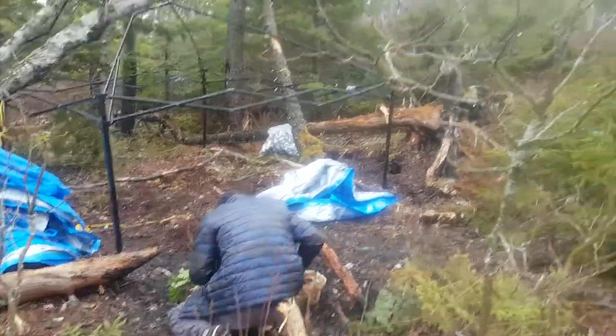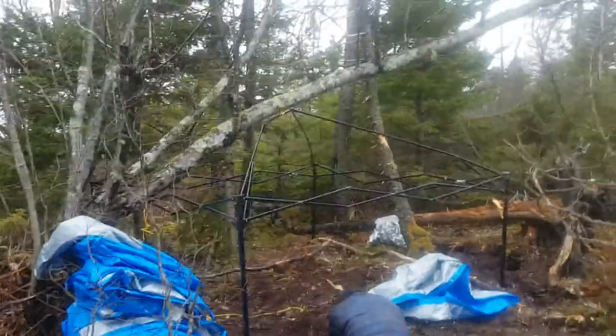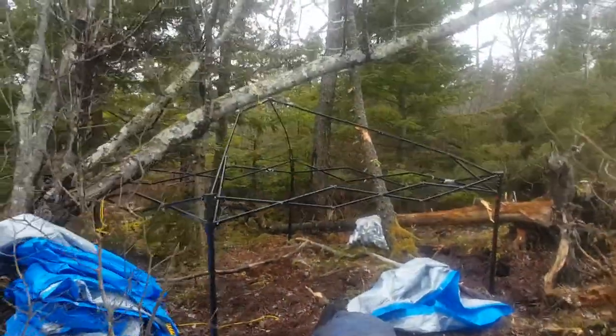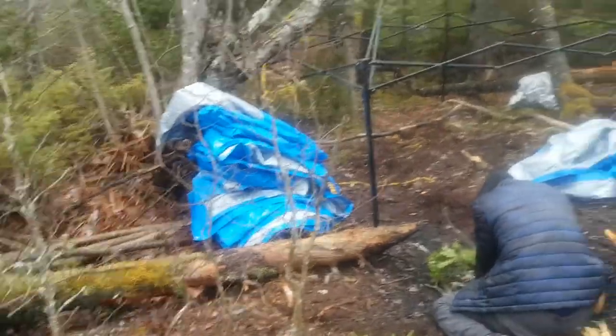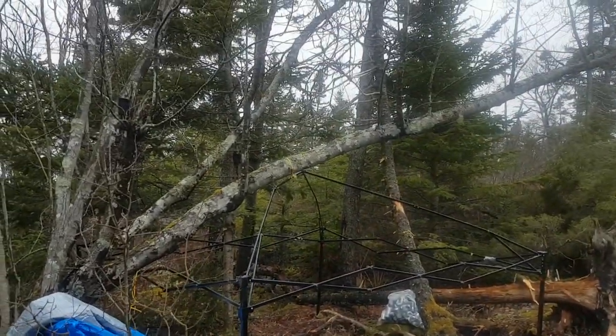Peter's just gathering some stuff there and we're gonna get a fire going. We've been here for about half an hour, 40-45 minutes, but the shelter was just in tatters — completely fallen. I had to get all the tarps off. The frame is really just sitting there tied to the tree right now.